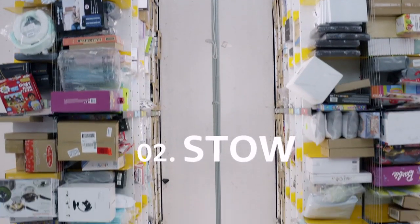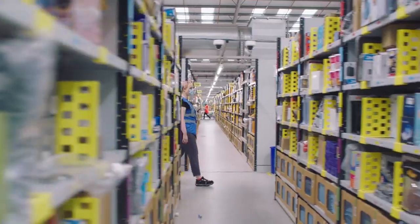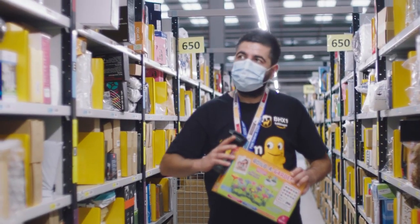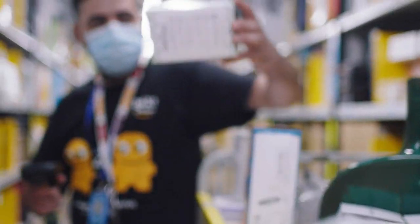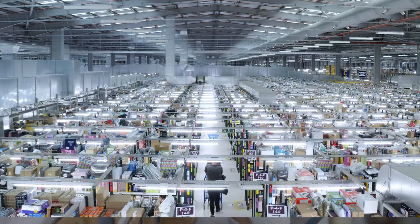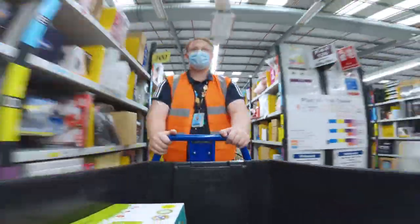We're going to go upstairs and I'll pass you over to Tony. Now that we've received our items, they're ready to stow. The way it works is we scan the item's barcode, check it for damages, pop it onto the shelf, and then scan the barcode of that shelf location. Once it's on there, we know exactly where the item is at any time. This method of stowing has been very successful, but over recent years we've developed something even more exciting.